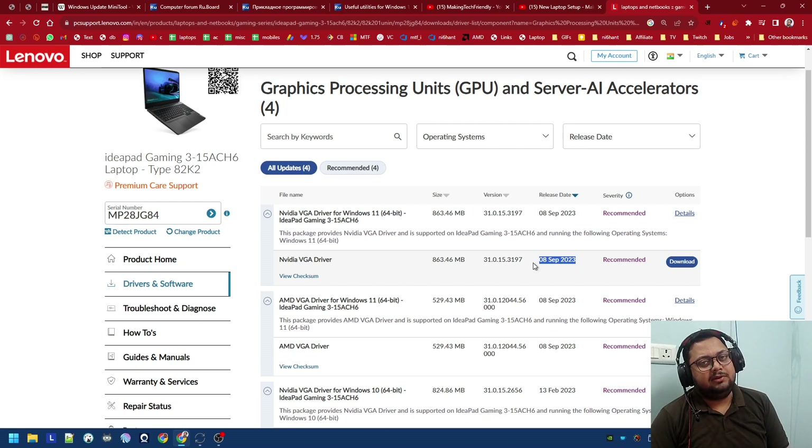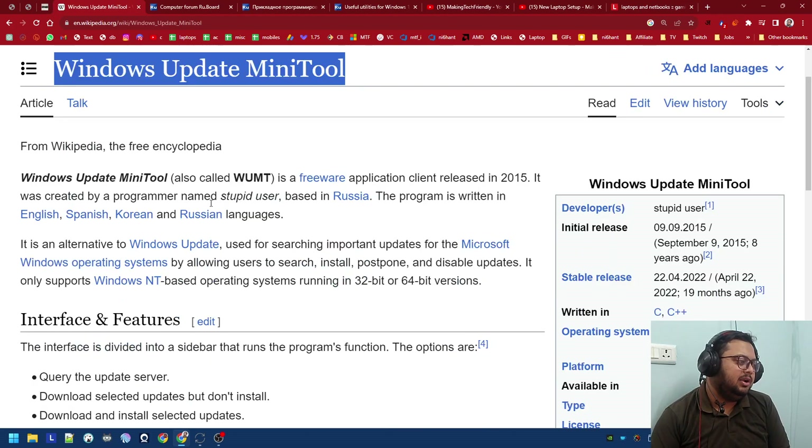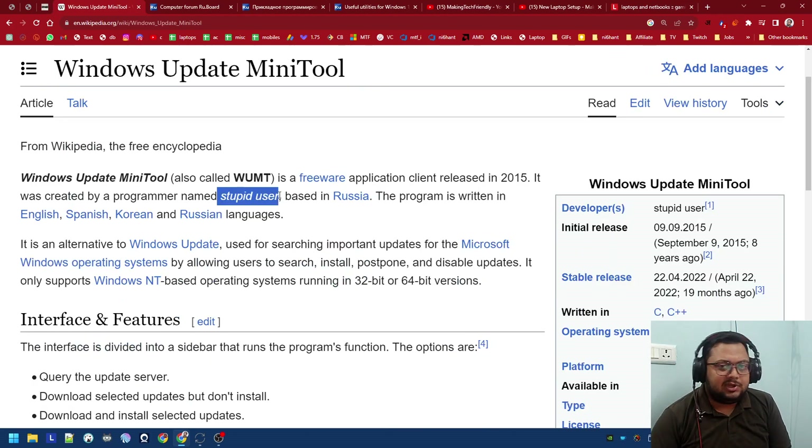I stayed on Windows 10 — I clean installed Windows 10 after it automatically updated, then installed the OEM drivers, not the latest drivers. They were like two to three to four years old. And I disabled Windows Update. How do you disable Windows Update? There is the Windows Update Mini Tool, built by a user who goes by 'Stupid User,' who is based in Russia.